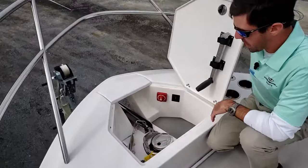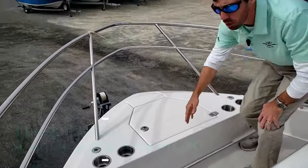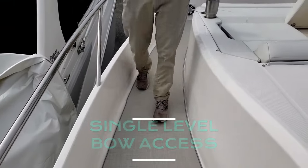Of course, as any boat this size, we're going to have a really large through-hull windlass right here. Stepping up and walking on back, it's real easy to walk back — single level cockpit up here at the bow.